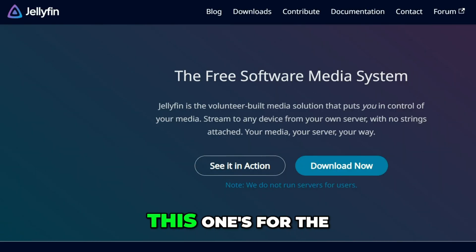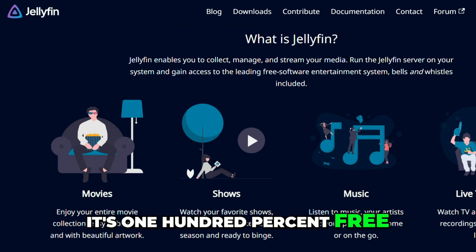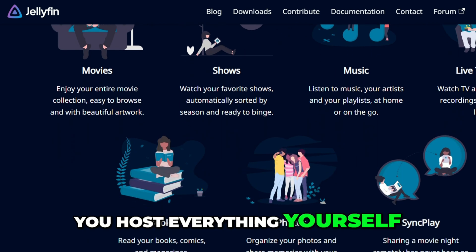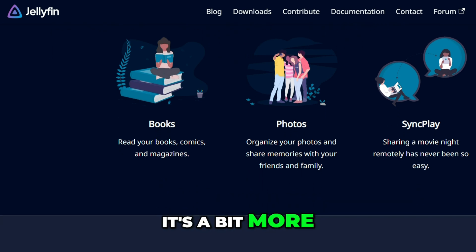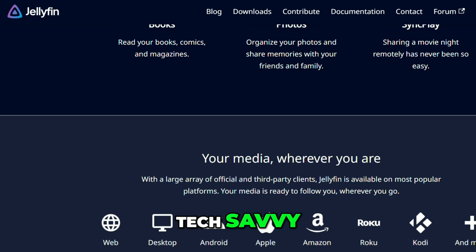Next is Jellyfin. This one's for the open source fans. It's 100% free — no ads, no subscriptions, and no limitations. You host everything yourself, and it's incredibly customizable. The downside is it's a bit more hands-on and may take some setup know-how, especially if you're not tech-savvy.